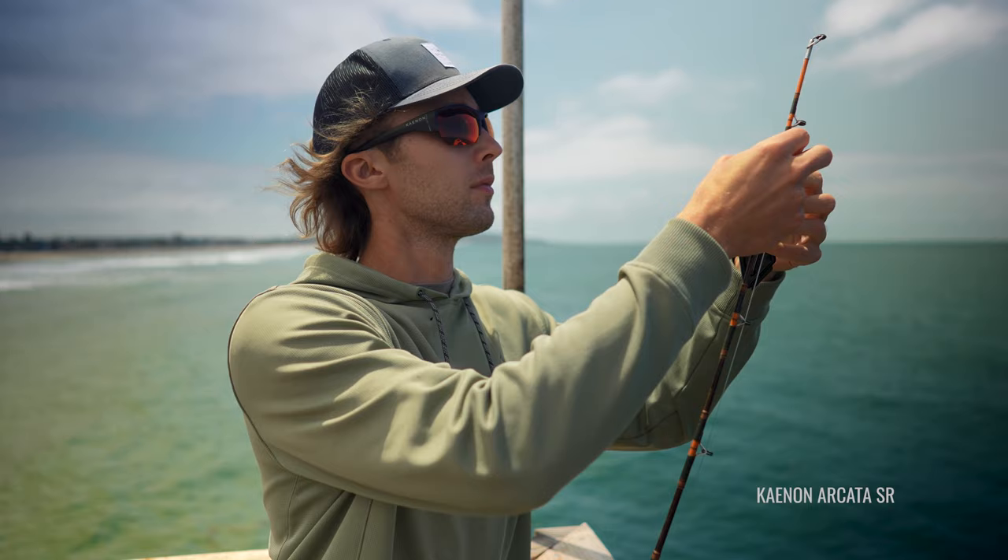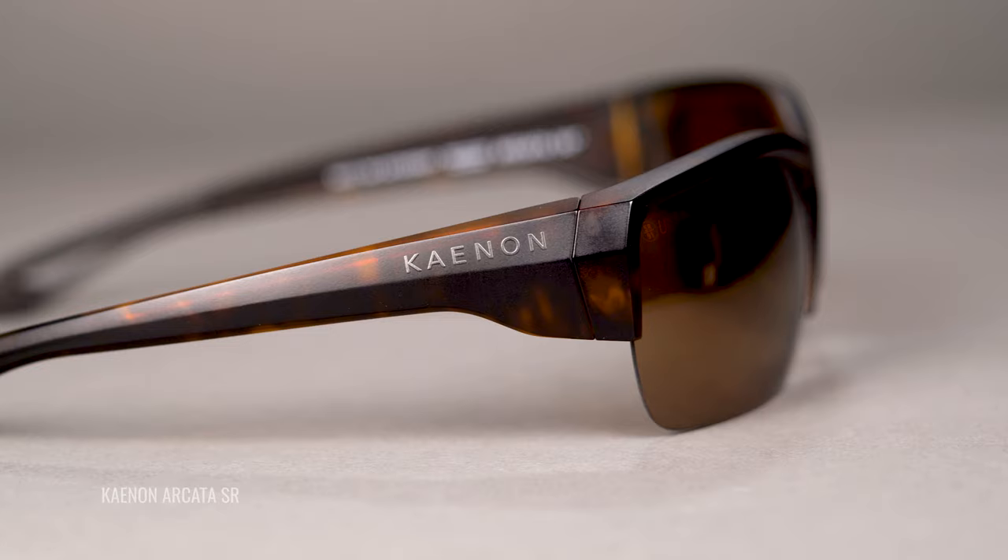So first, when it comes to frames, you want to obviously get something that's lightweight and durable. When it comes to lightweight, I think the best thing you can say about any eyewear is that you can put them on and you can forget about them. If you have to mess with them, if they're heavy, if they're giving you a headache, it's something that is distracting you from your passion.